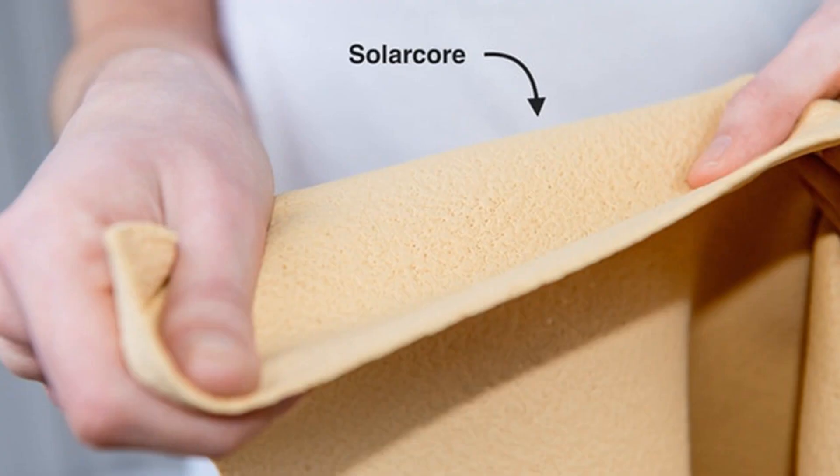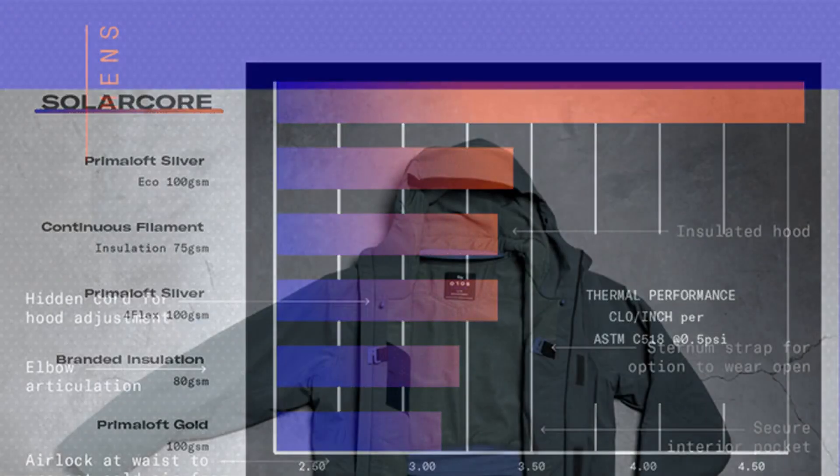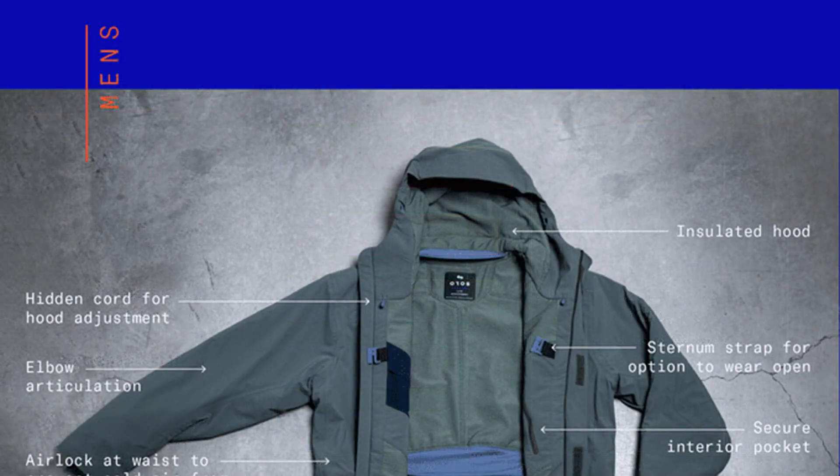Oros' new hoodie and parka use NASA-inspired aerogel to fight the cold. One of my favorite pieces of wearable technology tested at TNW was the Oros Orion Parka. Using an aerogel-based insulator called SolarCore — aerogel being the same material NASA uses to insulate equipment like the Mars Rover — the coat was one of the warmest I've worn while maintaining minimal bulk.